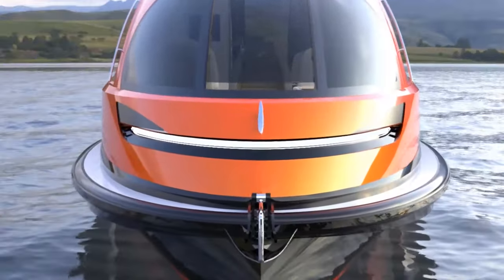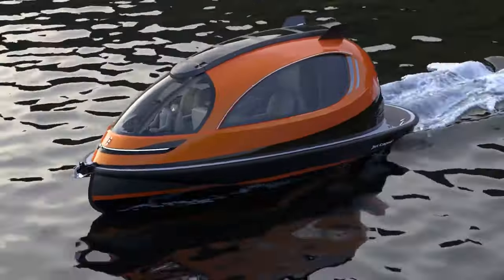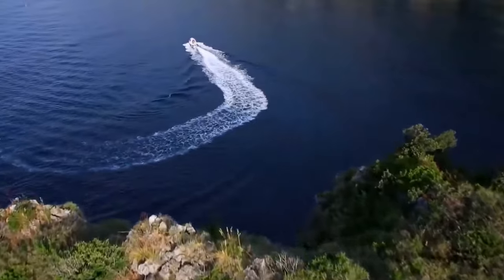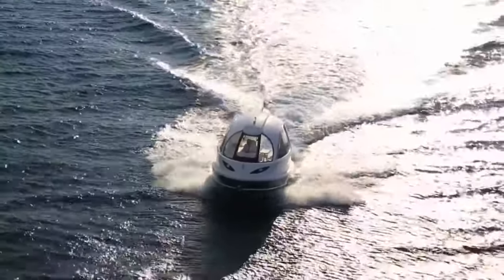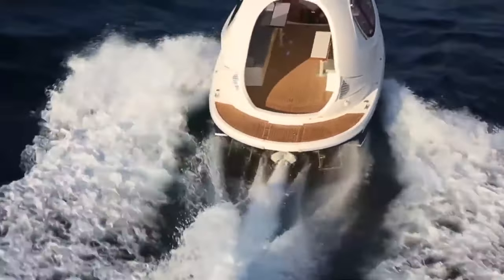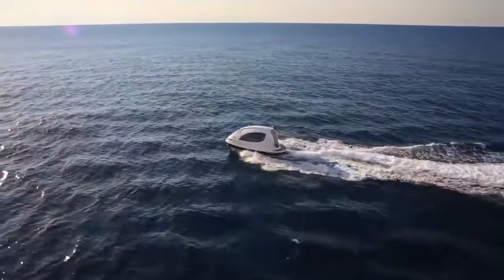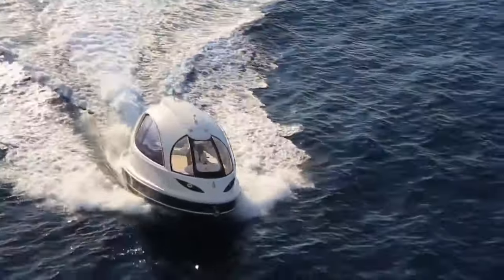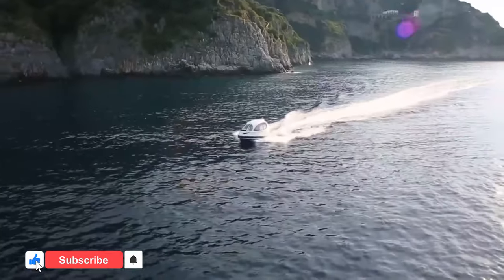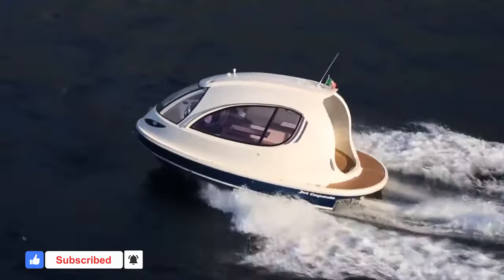The Jet Capsule also boasts a state-of-the-art hydro-propulsion system with a single or dual-engine range of 370 to 740 horsepower and a top speed of 35 knots — that's 40 miles per hour. Both models come with a dual 24,000 BTU air conditioning system. The Jet Capsule DuPont Zero 2.0 is priced at $500,000 and goes up to $1 million for the Superjet version.